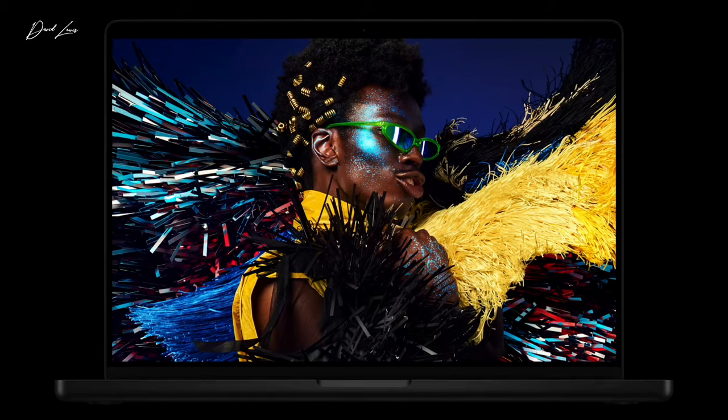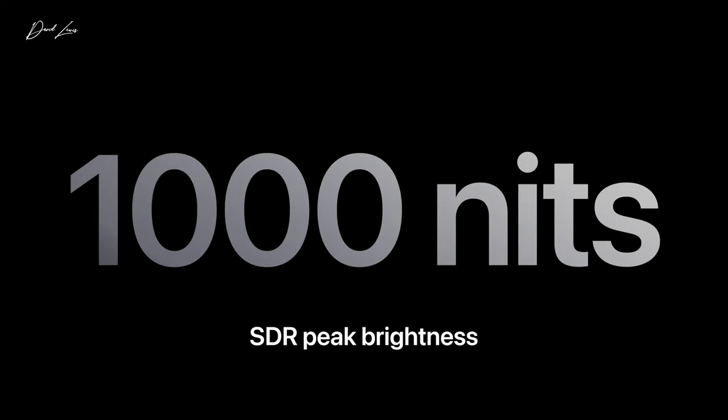The SDR brightness is up from 500 nits to 1,000 nits, but the max brightness for HDR remains unchanged at 1,600 nits.